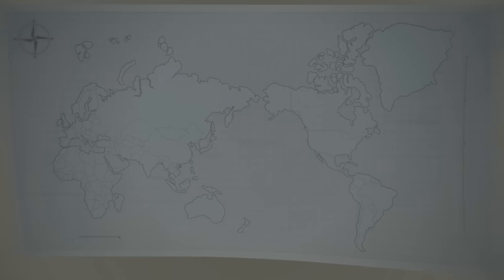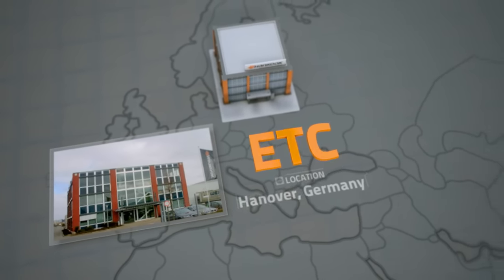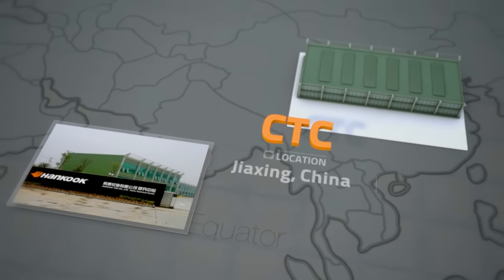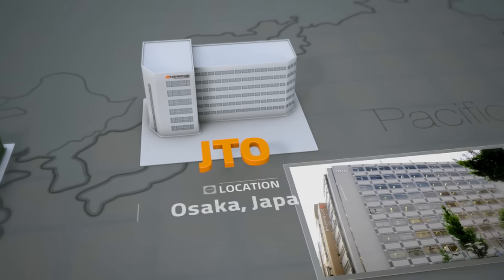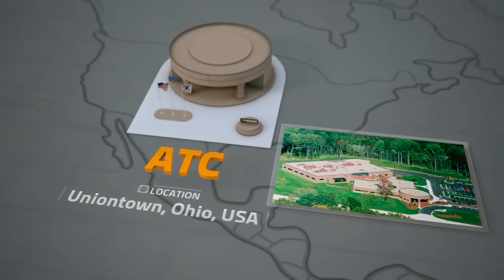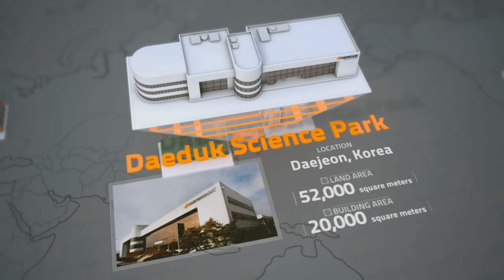With R&D centers in five different countries including the Europe Technical Center (ETC) in Germany, the China Technical Center (CTC), the Japan Technical Liaison Office (JTO), and the Akron Technical Center in the United States, these centers are dedicated to producing specialized products that satisfy customers' demands and regional preferences. Hankook Tires Main R&D Center lies at the heart of these innovative R&D activities.